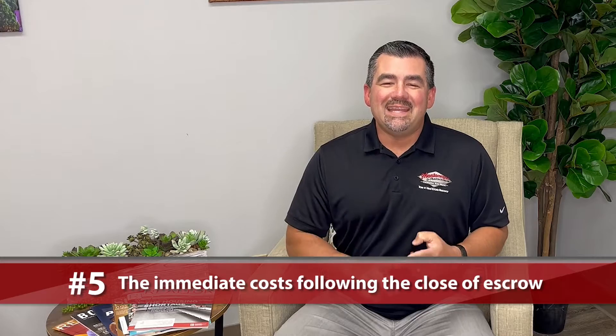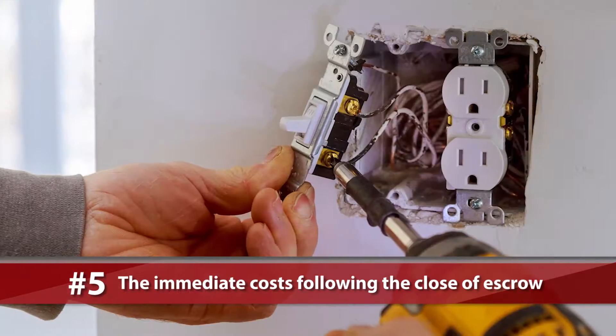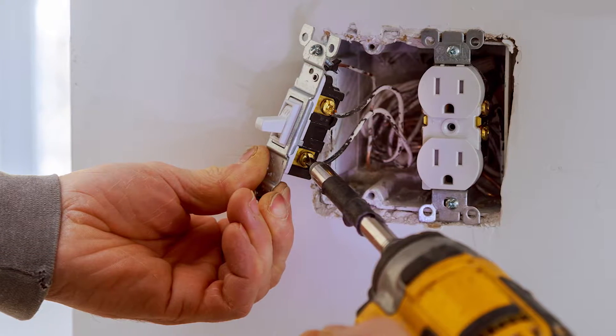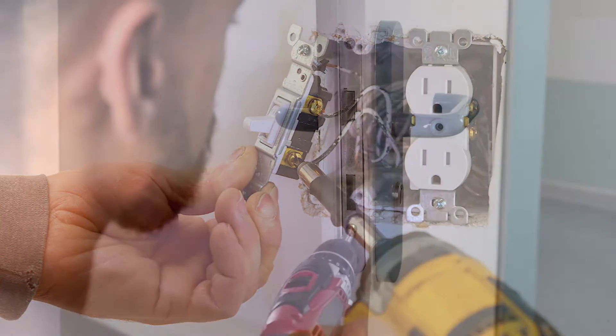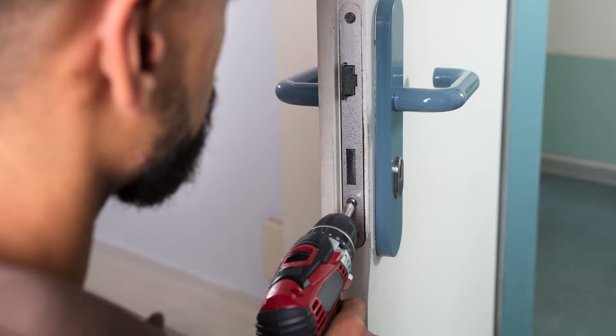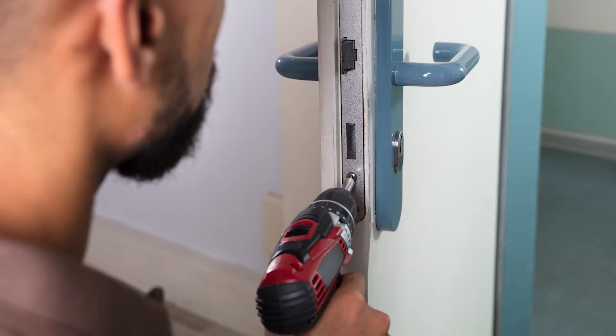And finally, the immediate costs you run into after the close of escrow — such as deposits to get utilities set up, installing TVs, security systems, having a locksmith come out and change the keys to the doors, and basic maintenance around the house that you found from the home inspection, like changing filters, so your house stays in tip-top shape and holds its value.